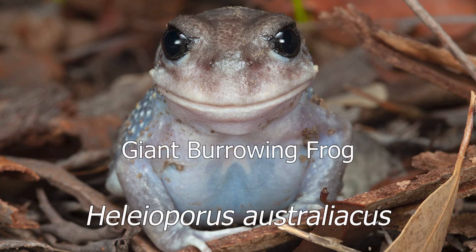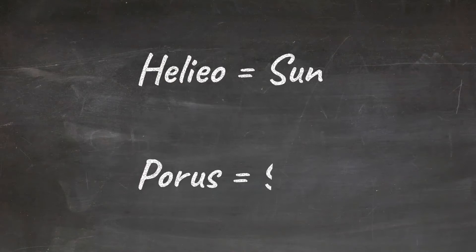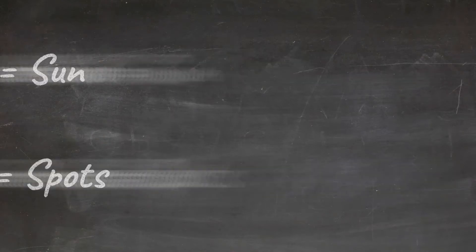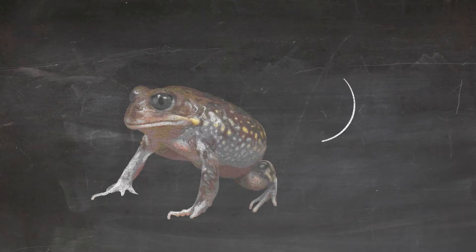The giant burrowing frog is a really appropriate name for these monster frogs, but its scientific name may be a little more cryptic. Helio means sun and porous means spots. Some of these frogs do have bright yellow spots on their sides, so maybe sun spots are more appropriate than they first sound.